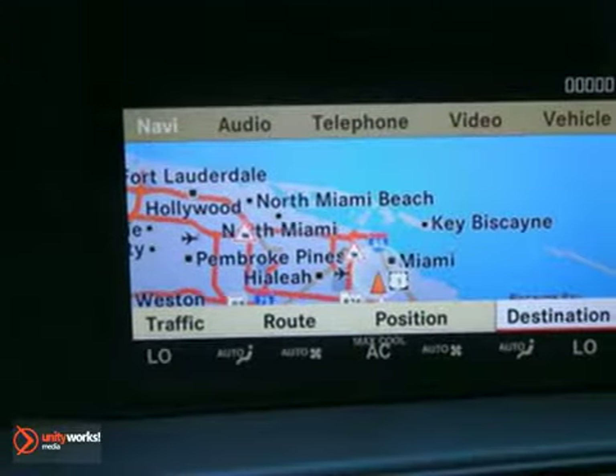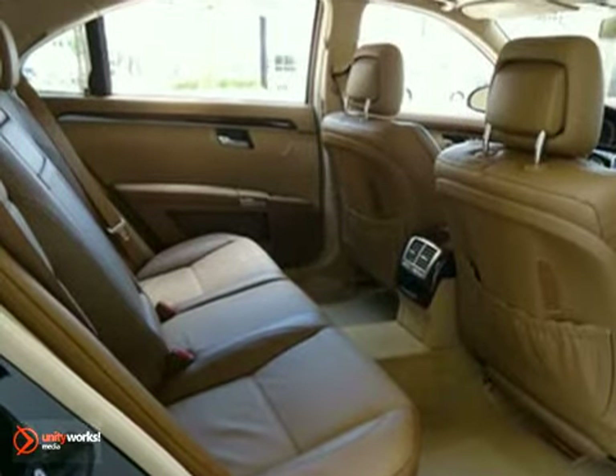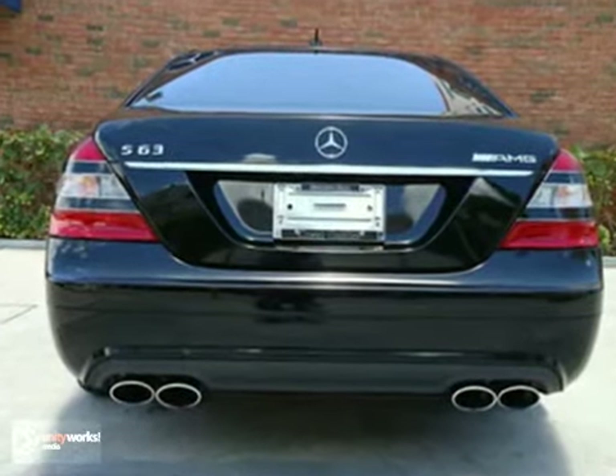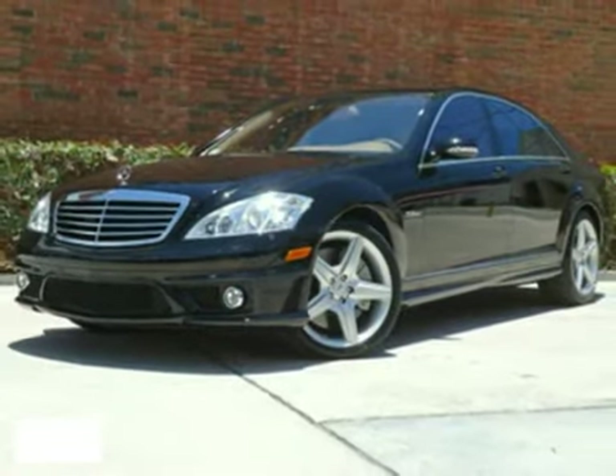Dynamic rear view monitor and iPod integration. And with 20-inch AMG wheels and power side rear window sunshade, this Mercedes-Benz won't be here long. Come on out and test drive it today.